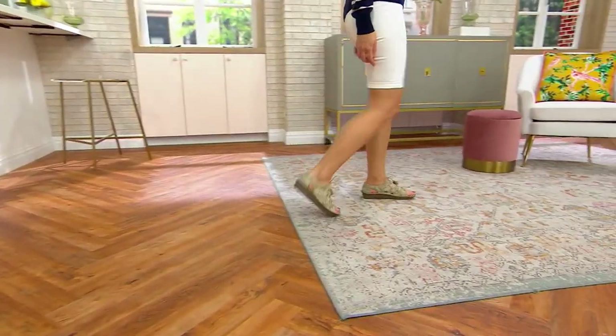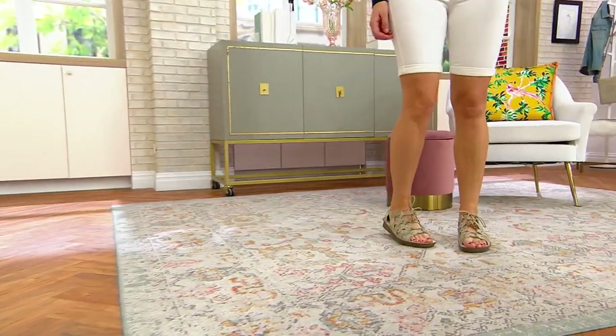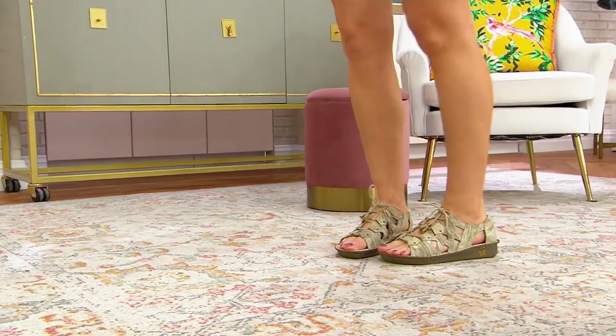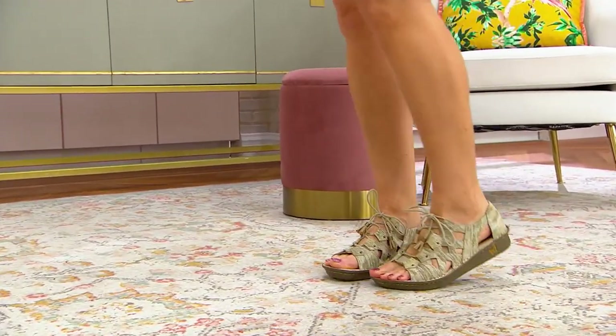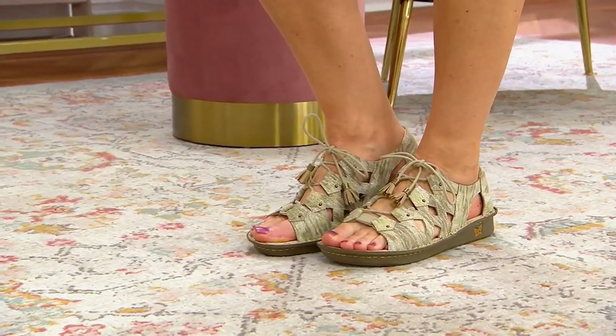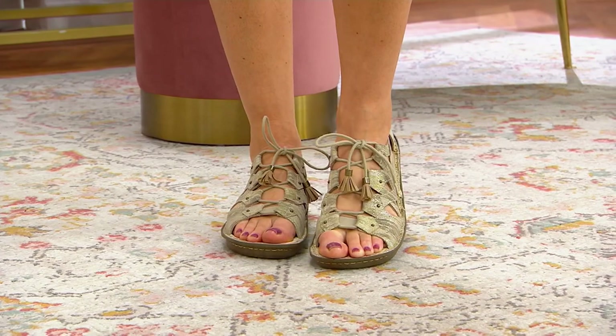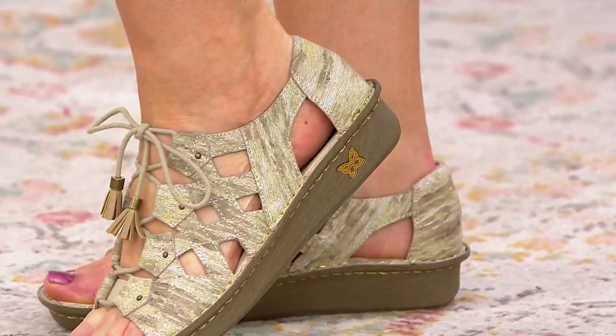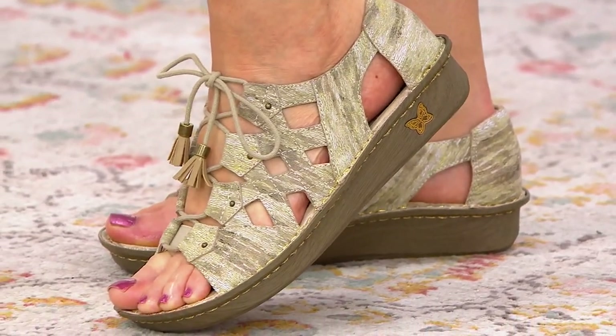I love this idea — it mimics a gladiator sandal but with that signature comfortable patented American Podiatric Medical Association-approved rocker bottom and that interlocking patented footbed that's inside the shoe. You can pop it out, but why would you?